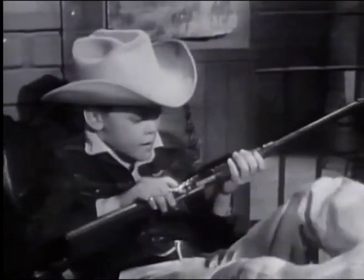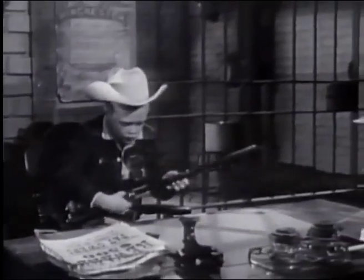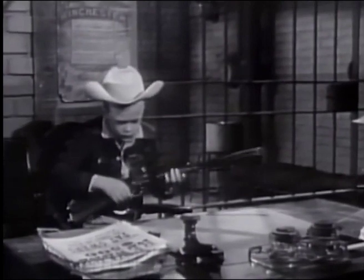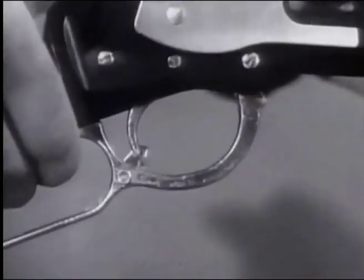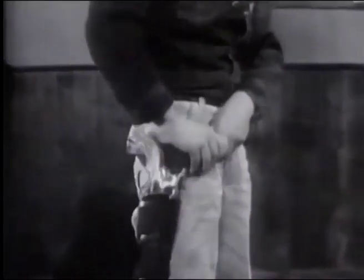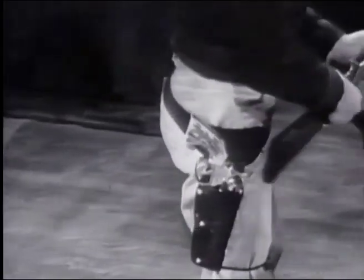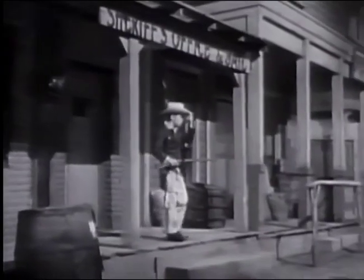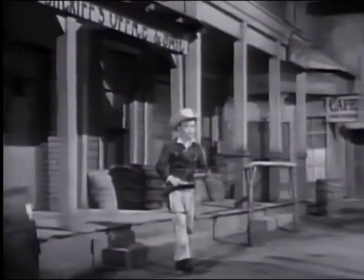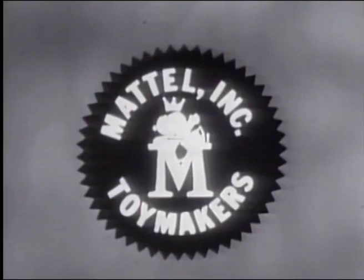This is the Mattel Shootin' Shell Winchester, the only toy rifle that looks real enough to carry that famous Western name. It fires greeny stick'em caps and safe shootin' shells and ejects them. Fires greeny perforated roll caps, too. And with this secret trigger, it fires fast as you can handle it. This is Mattel's Dura-Hide holster and Fanner 50. It fires roll caps, too. Holster, Fanner 50, and rifle come in Mattel's Frontier set. $5.50 wherever toys are sold. You can tell it's Mattel. It's swell.